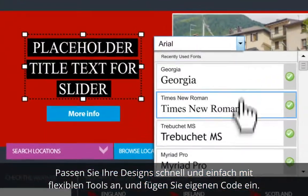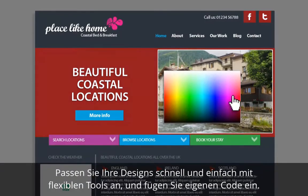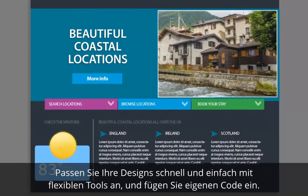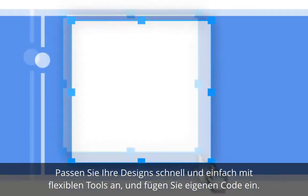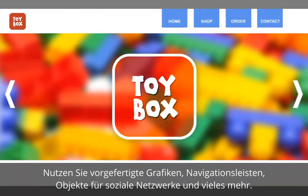You can easily customise designs with your own text, imagery and colours, or if you're a more accomplished designer, you'll have the freedom to create your own layouts with a host of incredibly flexible tools and even add your own code. Engage your audience further with ready-made graphics.